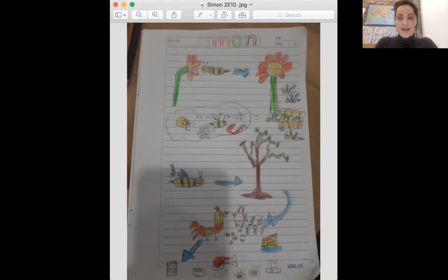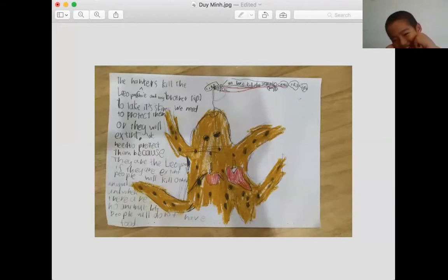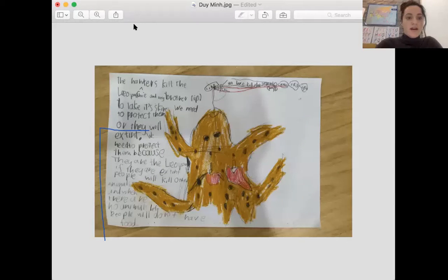Zoyman had a great drawing. Zoyman, could you share with us? I drew me, and I'm going to kill a leopard. Can you read the part about why we need to protect them? We need to protect them because if there are no more leopards, then we will kill more animals like lions and tigers. And when there are no animals left, people don't have any food. Very good, excellent, Zoyman.